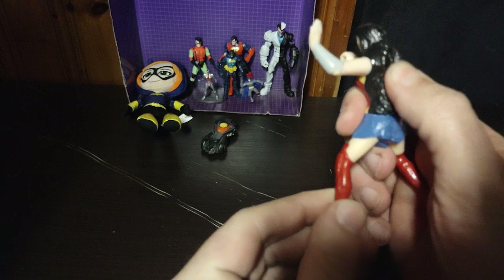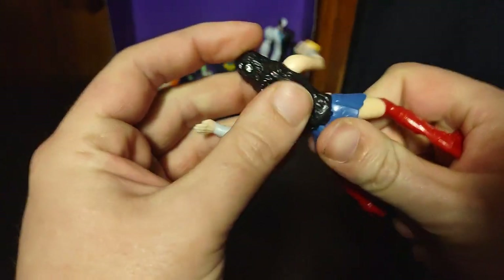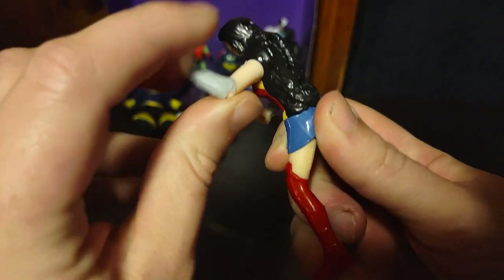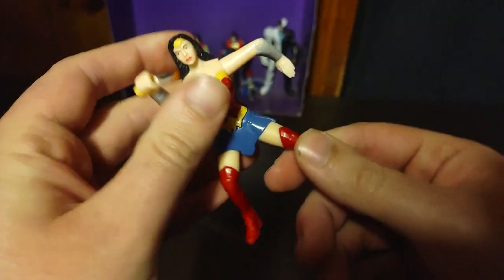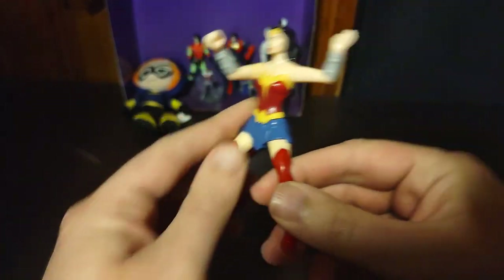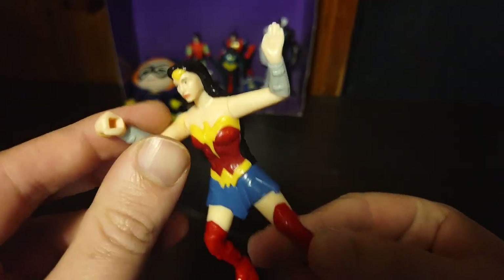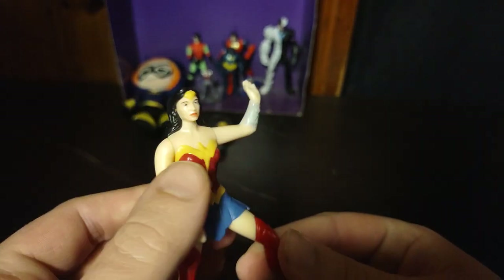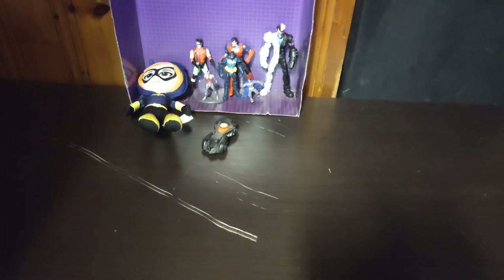She does have a gimmick, but it's real tight. You can really shake her arm like this, and move the other arm like this. But no bend at the knees or articulation for this figure — it is a fast food toy figure. Not bad. It is missing a piece, but otherwise a good-looking Wonder Woman.